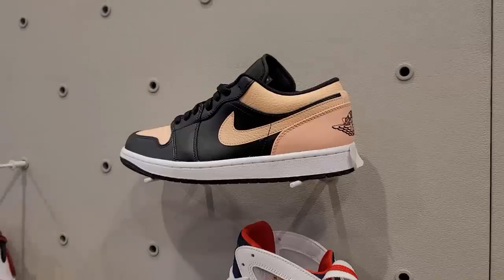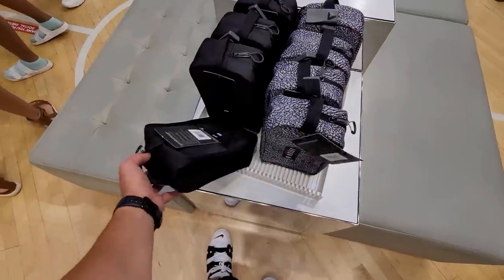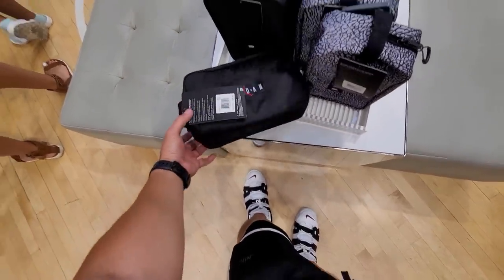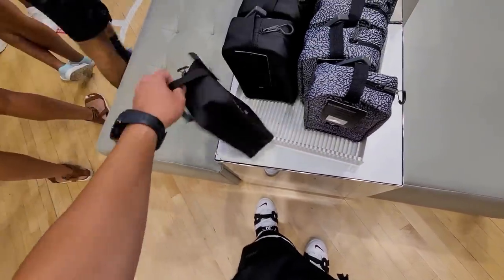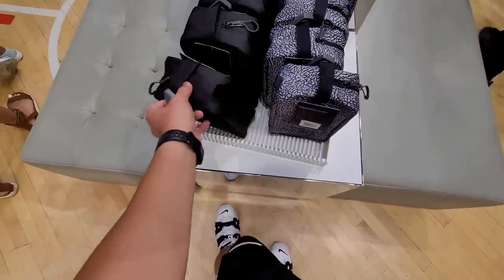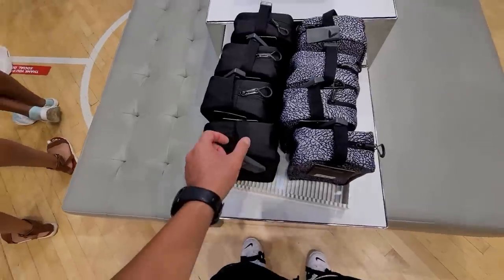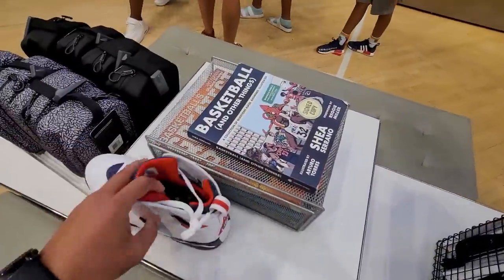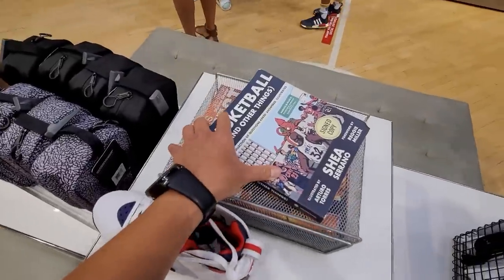They got some lows — and these are mini sneaker boxes. I don't know what you put in these — maybe toddler shoes or toiletries? These bad boys are going for 35 dollars though, that's a little steep. I'm also curious about what books they have — they have basketball books and other things.